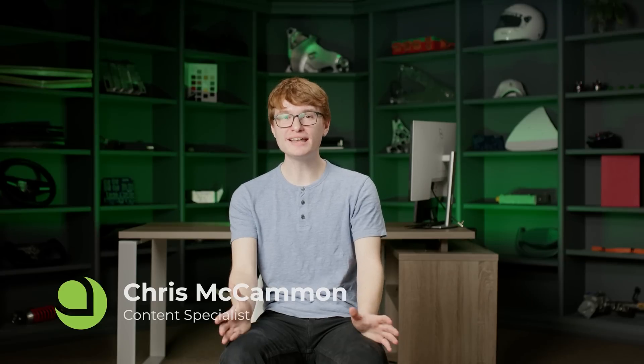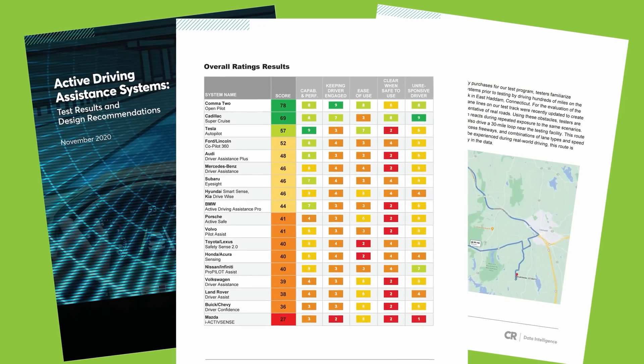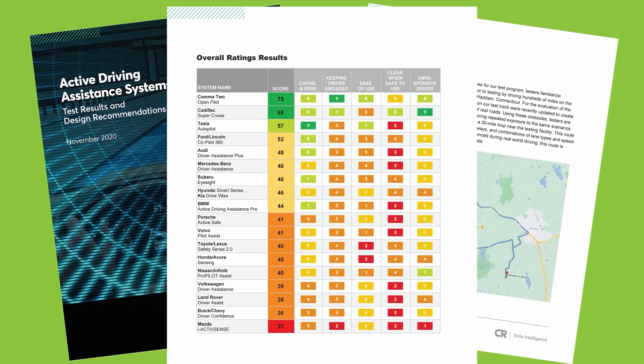Hey Aptera fans, I'm Chris McCammon, the Content Specialist, and behind the scenes I've also been working on our autonomous driving capabilities. We're excited to share that we're using OpenPilot as our autonomous system. OpenPilot is an industry-leading system — ranked number one by Consumer Reports a few years ago — and what that means for Aptera drivers is a really amazing hands-free driving assistance system that reduces the overall stress and mundaneness of long road trips.